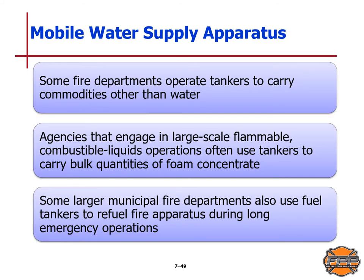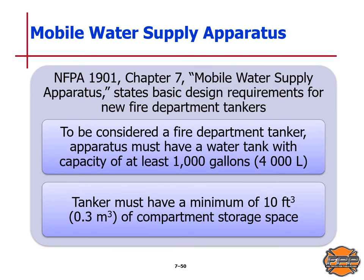Some fire departments operate tankers to carry commodities other than water. Agencies engaged in large-scale flammable or combustible liquid operations often use tankers to carry bulk quantities of foam concentrate. Some larger municipal fire departments also use fuel tankers to refuel fire apparatus during a long emergency operation. NFPA Standard 1901 Chapter 7 — the Mobile Water Supply Apparatus Standard — sets design requirements for new fire department tankers.